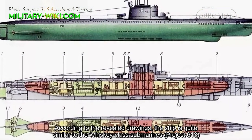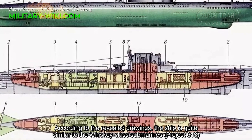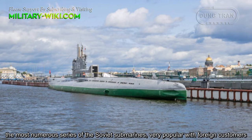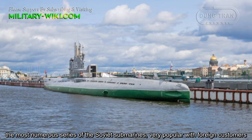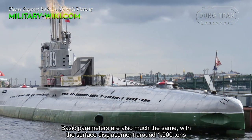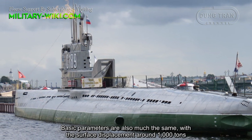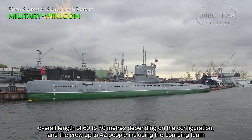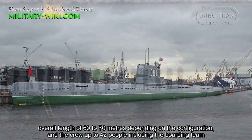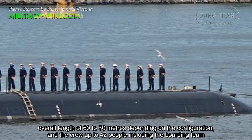According to the revealed drawings, the ship is quite similar to the Whiskey-class submarines Project 613, the most numerous series of Soviet submarines, very popular with foreign customers. The basic parameters are also much the same, with the surface displacement around 1,000 tonnes, an overall length of 60 to 70 meters depending on the configuration, and a crew of up to 42 people, including the boarding team.